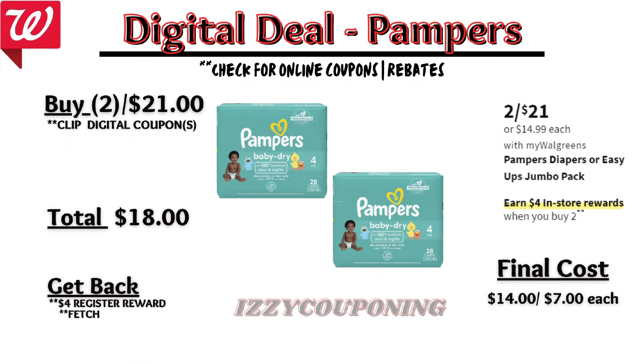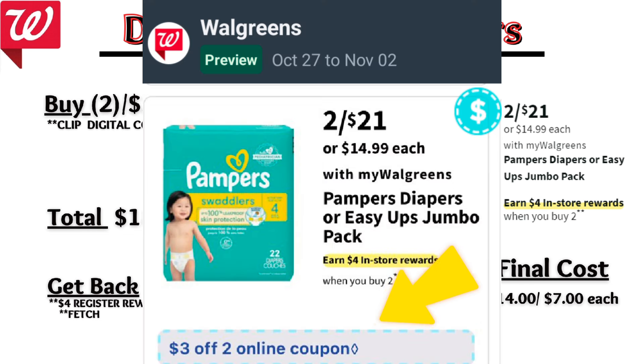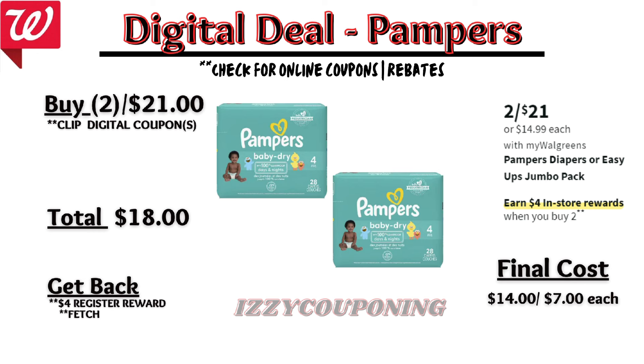For a repeat diaper deal, Pampers diapers or Easy Ups will be on sale again at two for twenty-one dollars, with a promotion: buy two, get a four dollar registry award. On the Flip app it appears we're getting a three-dollars-off digital coupon. When you pick up two Pampers, you'll pay eighteen dollars out of pocket but get back a four dollar registry award — final cost fourteen dollars or seven dollars each. Check back next week as this promotion may also print an additional five dollar P&G registry award.